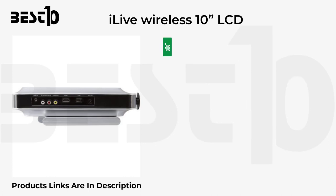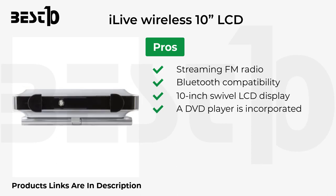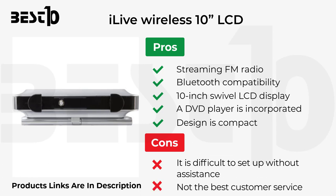Pros: streaming, FM radio, Bluetooth compatibility, 10-inch swivel LCD display, incorporated DVD player, and compact design. Cons: it is difficult to set up without assistance, and not the best customer service.